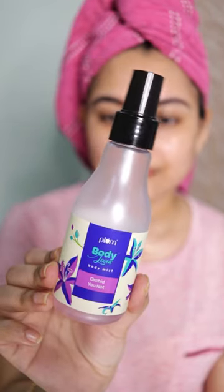Next is a body mist. I don't really use duos or perfumes that much, but a body mist is a must in my body care routine.